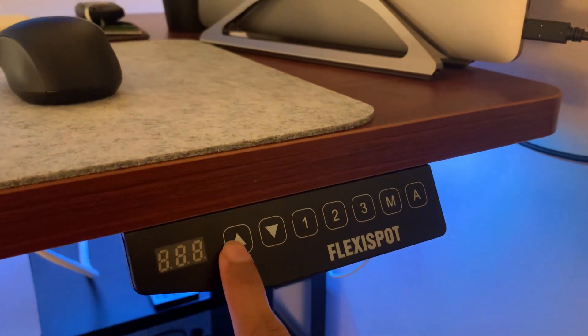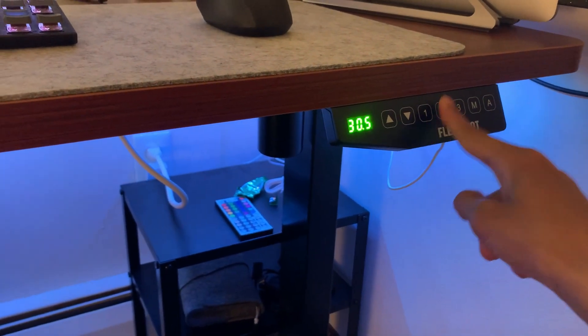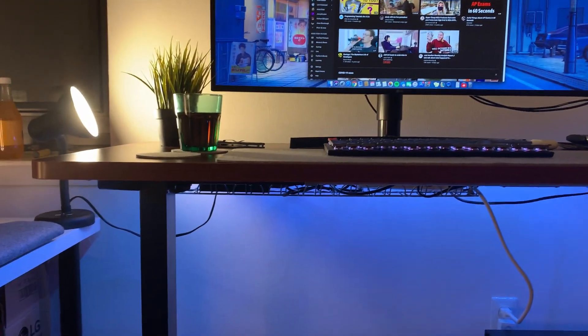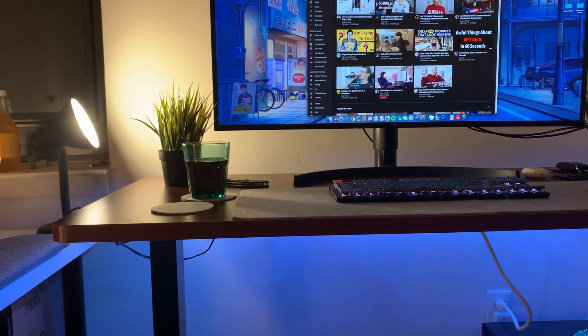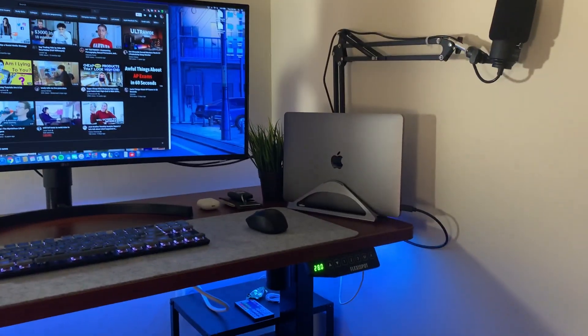Coming in at a hundred dollars or more — first up is a standing desk. If you're shopping for Black Friday for yourself or someone else, it's something you didn't know you needed until you have it. I recently got one from FlexiSpot — had it for about two or three weeks. My back posture isn't the greatest sitting for long periods, and with remote work and Zoom, being able to stand up helps with back problems and productivity.